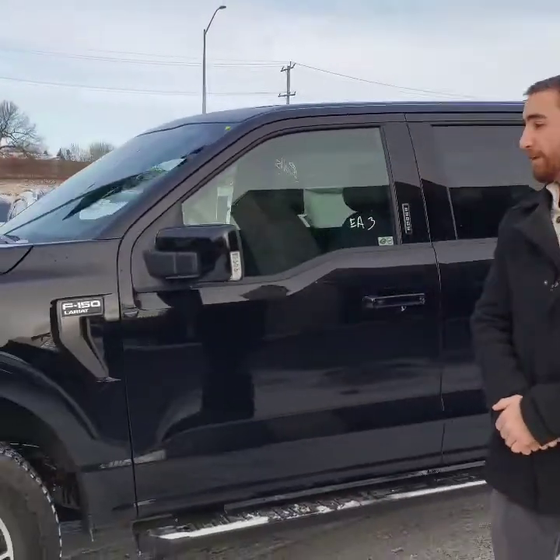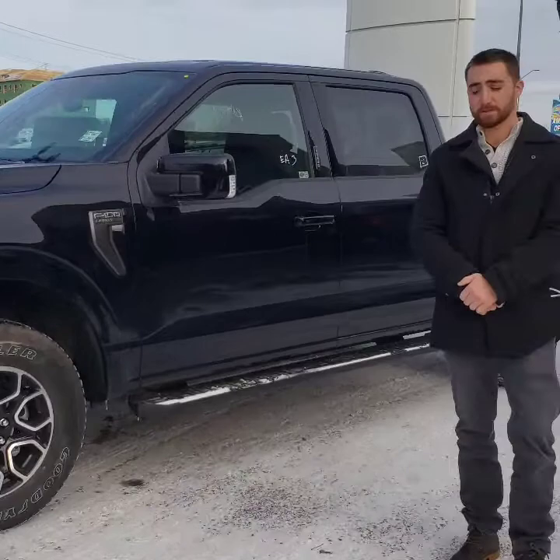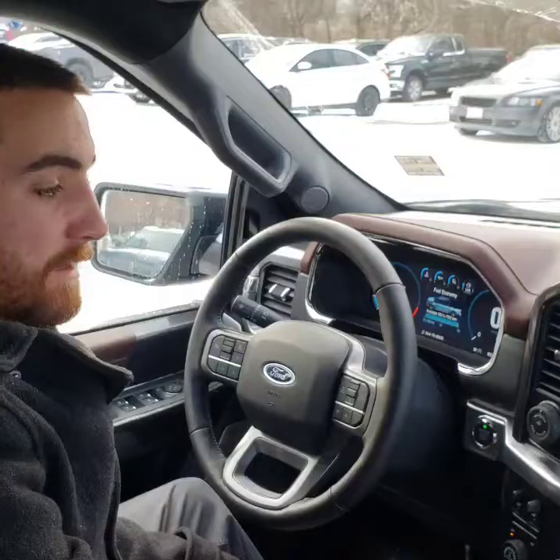Welcome back folks. Today I'm going to be showing you the new Sync 4 system, demonstrating on a 2021 F-150 Lariat 502A. I'm going to show you guys the new stuff — it's got 3D maps, personal profiles, and a whole bunch of stuff. Whether you're looking at the F-150 or just bought one, I'm going to go through it nice and slow and show you everything.